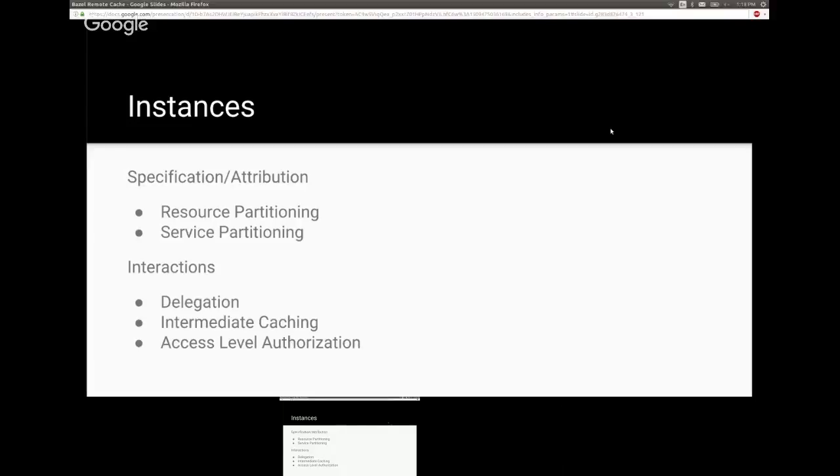Instances are often ignored in discussions about remote execution, but they are important. They represent selectable resource pools that clients can access. All three Buildfarm endpoints — CAS, execution, and action cache — know about instances, baked into resource names or requests. They allow resource partitioning: you can request HiMEM, HiCPU, or whatever pool is right for your workload.